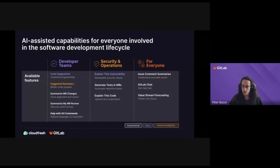This slide lists all of our AI features, which is very useful for conveying how we cater for all personas in a software delivery project. We identify three groups: developer teams, security and operations teams, and a third group of features for everyone regardless of role. We also have three categories of availability: experimental, beta, and general availability. General availability features are the production-ready features we support fully.